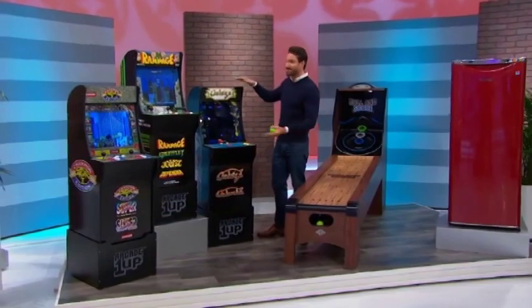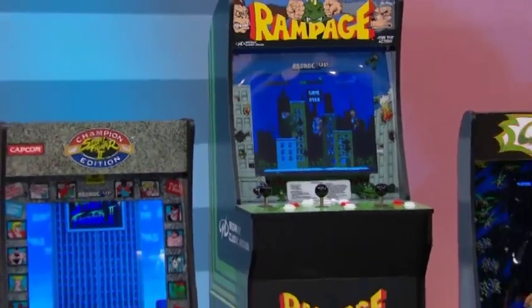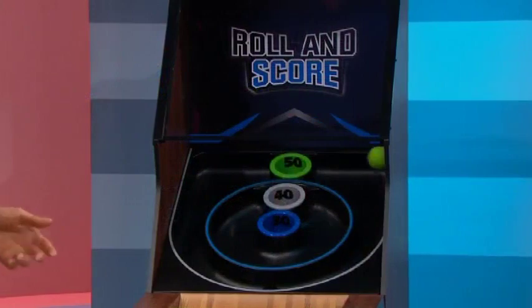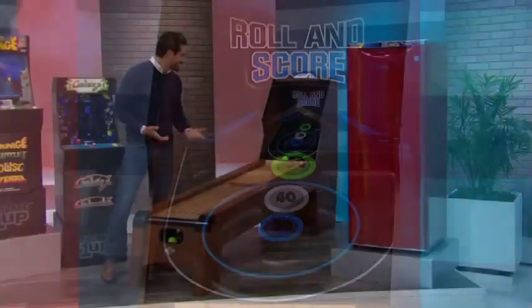Bring the real arcade experience home with these three cabinets. Each one offers different games and features original artwork. Three risers are included. Plus, this classic skee-ball game features an LED electronic score, integrated sound effects, and easy push-button controls.